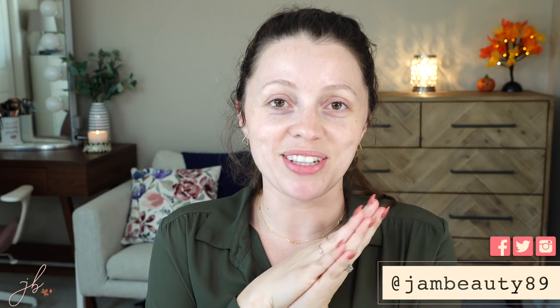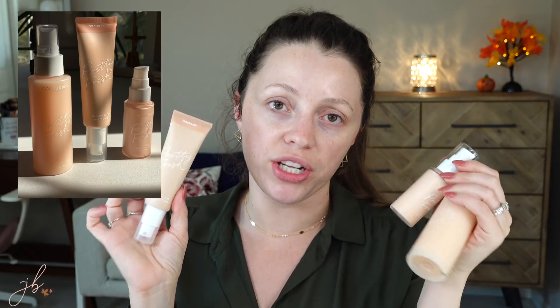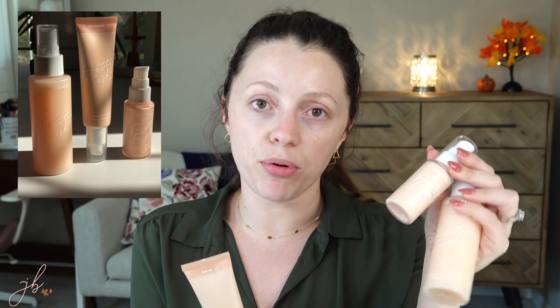Hey guys, it's Jessica. Today I am going to be reviewing something I've had so many questions from you guys about. It's a new line from ColourPop and the line is called their Pretty Fresh collection. So they have a primer, they have a spray, and they have a tinted moisturizer.